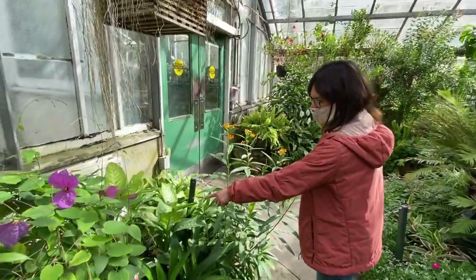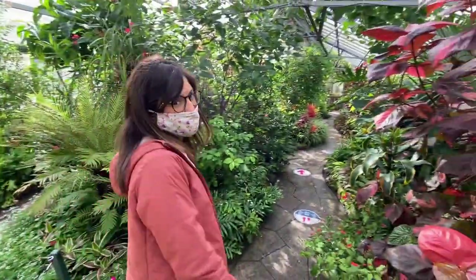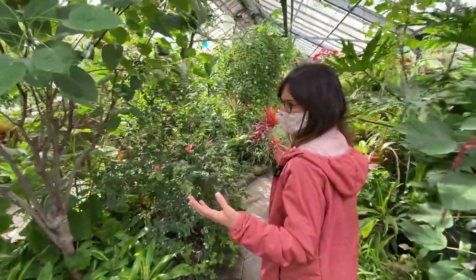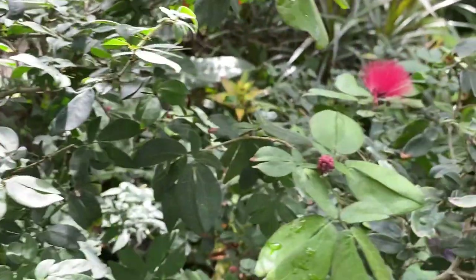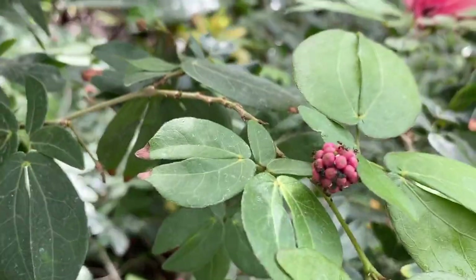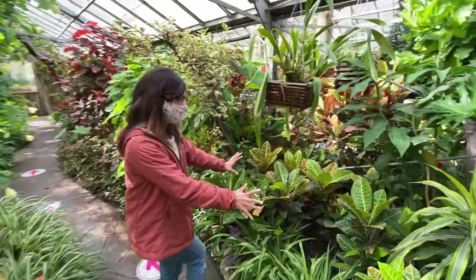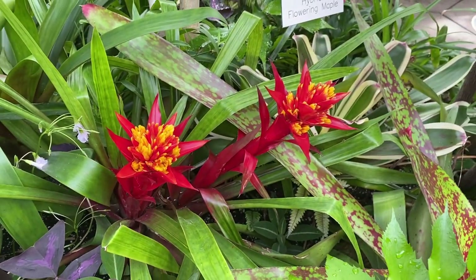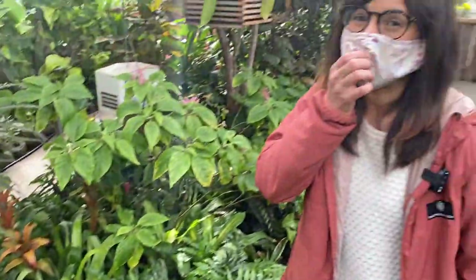Over here we have a different bromeliad and it looks really happy too, really enjoying the habitat. As you can see, we have many blooms right now — it's actually October. We have some berries over here, but if you know what they are, let us know. Sorry, there's some construction so you can hear it — you get the whole experience! More crotons over here. We found another bromeliad and look at the colors — I just cannot get over how bright they are. The reds and pinks really stand out from all the green.